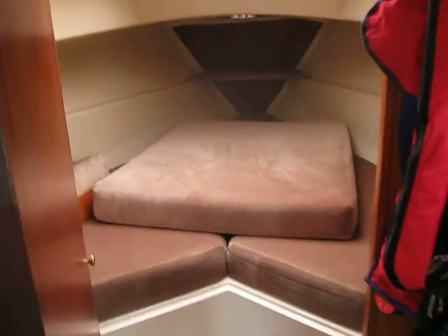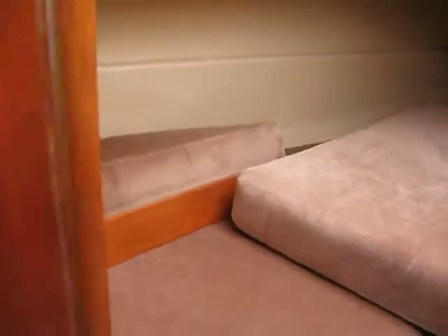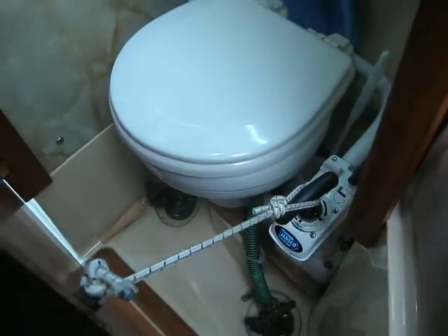Decent sized berth actually for a 26 footer. Nice hanging locker. Let's have a look at the heads — there we are, just a loo and a fold down sink. Not bad for a 26 footer.